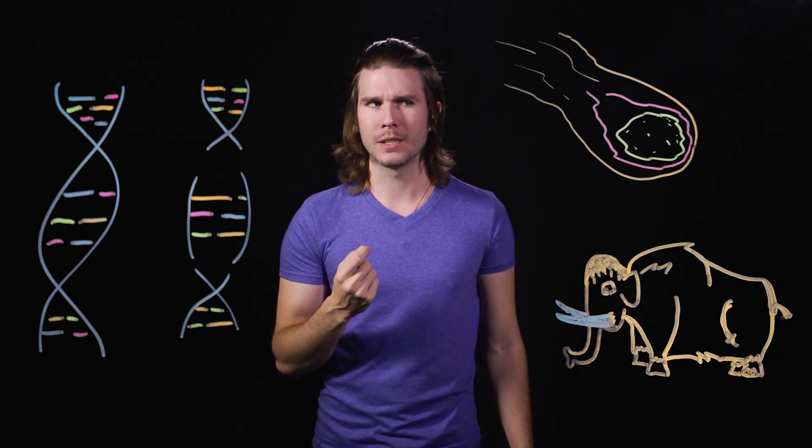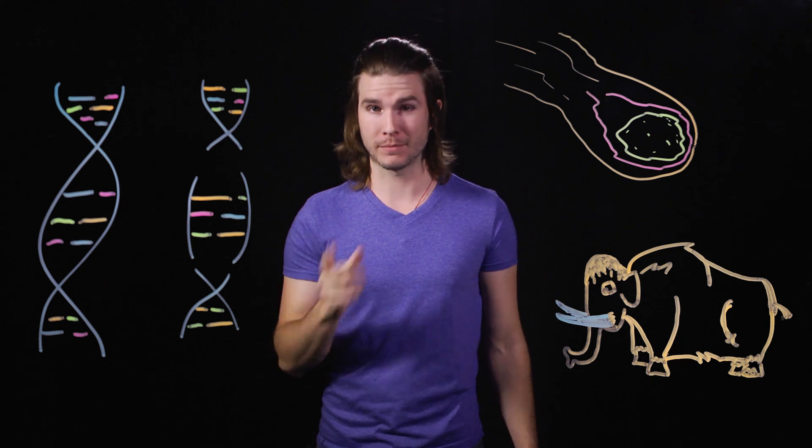I mean, we just gave a chicken embryo its teeth back by messing with its genes. Why make a chicken-a-saurus? Because science.